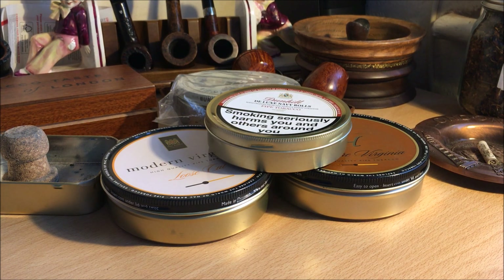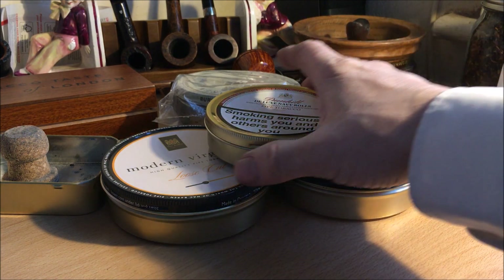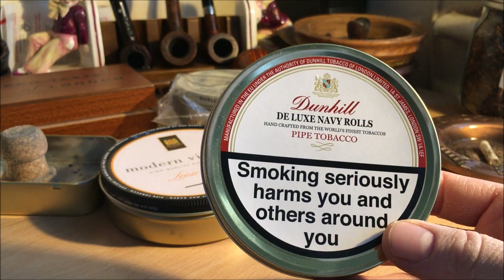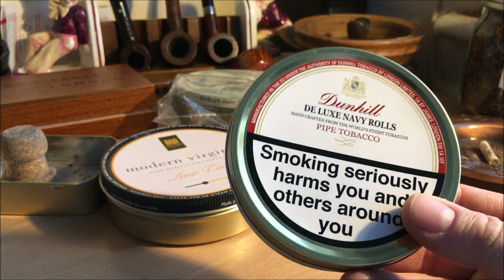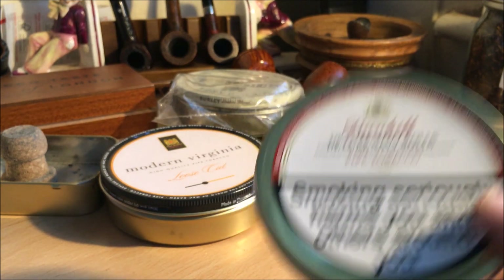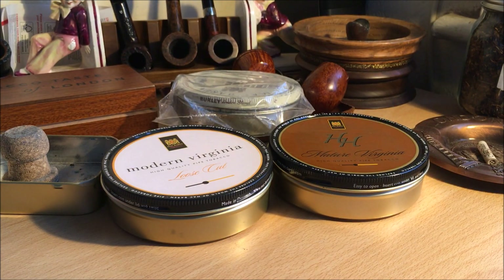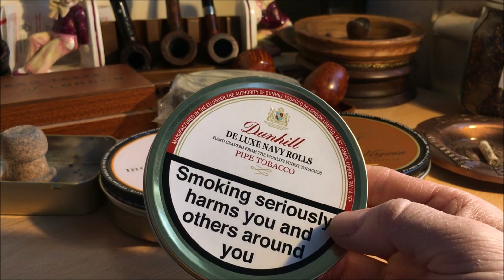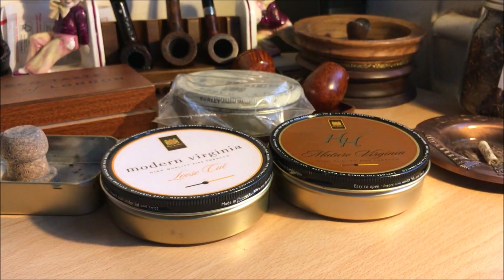I was going through my cellar and I've got a fair selection of aged tobaccos which I got from the Israti sale. I was trying to make up my mind which one to go for. This one actually isn't from there — I've just never had these Deluxe Navy Rolls from Dunhill. This is from 2017, so really and truly these should have some age. From what I understand, these improve dramatically with age.